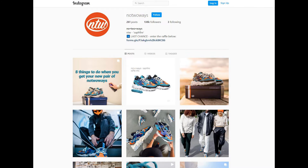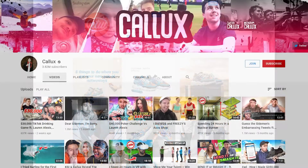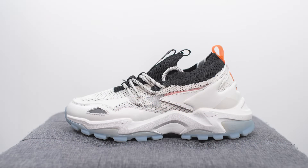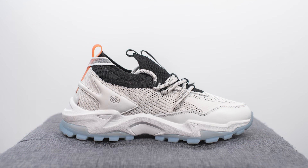This is the latest sneaker release from No Two Ways. I've featured them a couple of times on my channel — they're a London-based sneaker brand founded by YouTuber Calix along with sneaker designer Rockwell Princely. This is their final sneaker release of 2021, released on December 7th for £120, which is roughly $165 USD or $205 Canadian. The colorway is Exuberance Orange, True White, Jet Black, and Ice Blue.